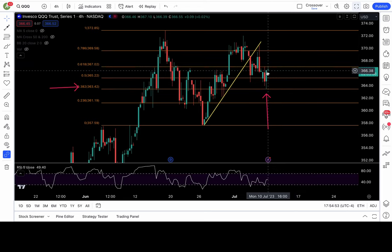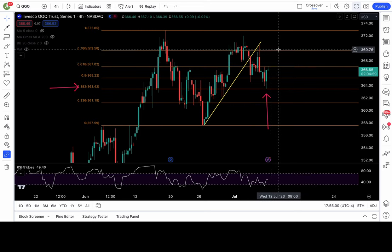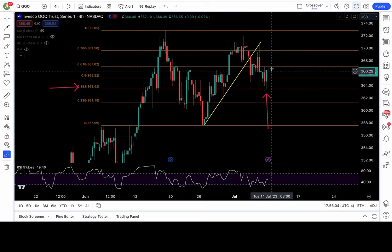For tomorrow's trade setup on QQQ, based on the false breakdown context: 365/367 needs to clear tomorrow to show follow-through, putting 369.5 and 372 or higher in play. Long above 367. If we fall back below 365, the false breakdown setup is canceled and we may break down to 363.5 on the next test — very bearish below 365. Bullish above 367.